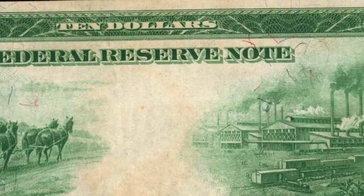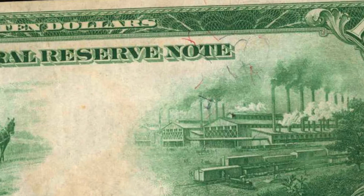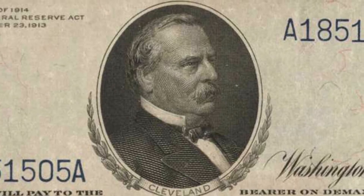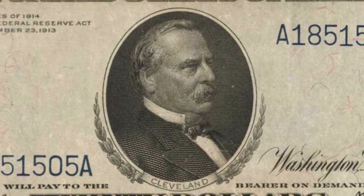It has been more than 15 years since this note was offered publicly. We are certain collectors will be thrilled at the chance to secure this incredible large-sized currency rarity when it crosses the auction block on November 12, 2020.